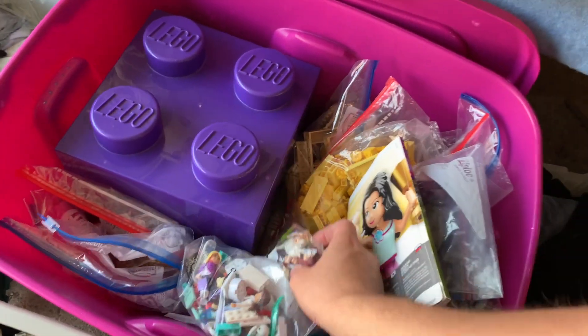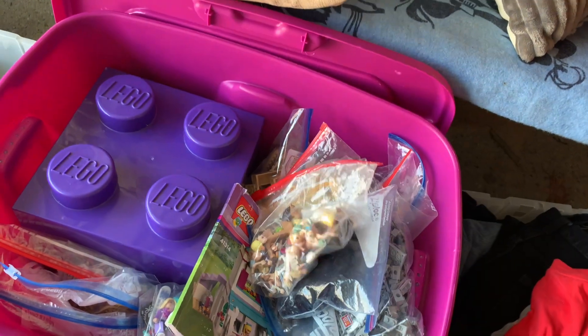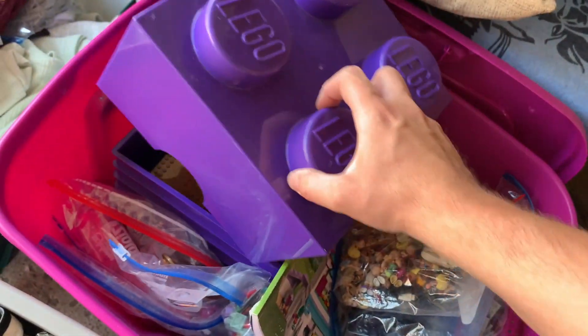Just wanted to hop in real quick here with the voiceover — I don't want to pick up another big lot of Friend stuff that I have to assemble, but this is already so well organized it should make the rebuilding process much much faster.